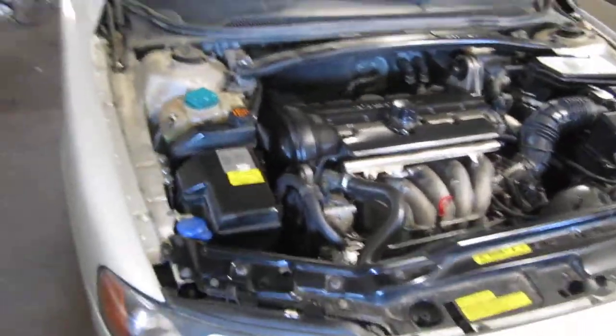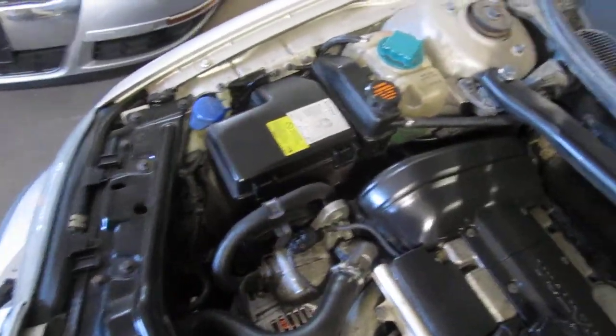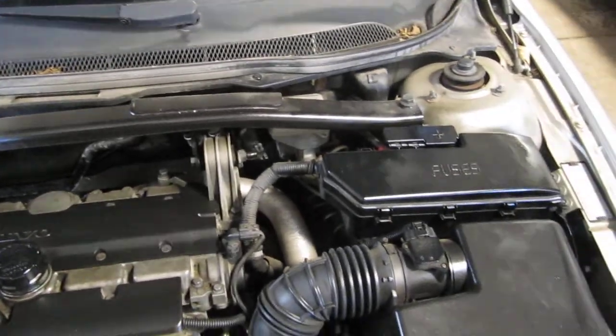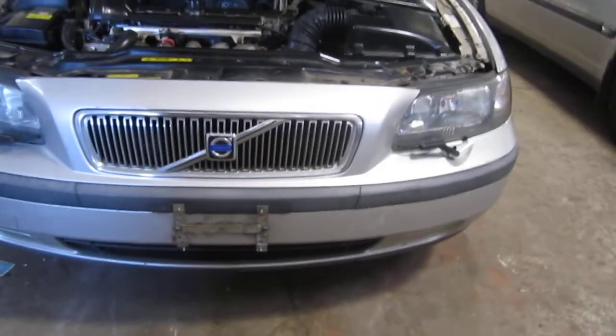This vehicle has a 2.4 liter California emissions engine. The vehicle is also equipped with an automatic transmission, cruise control, anti-lock brakes, and the vehicle is also front wheel drive.